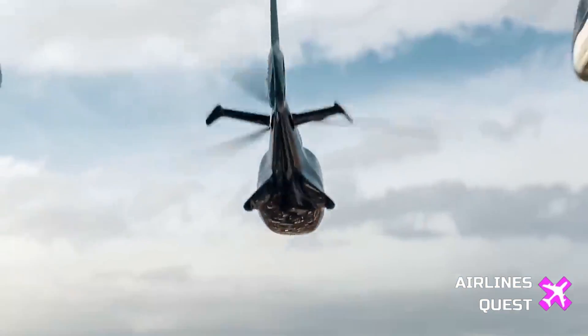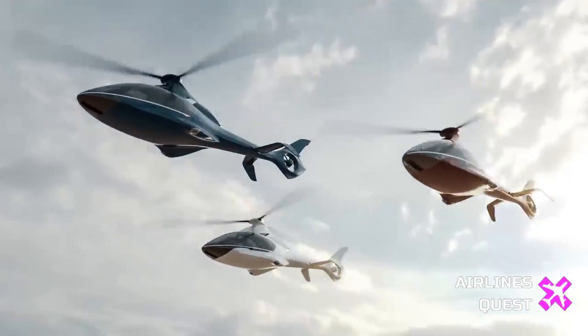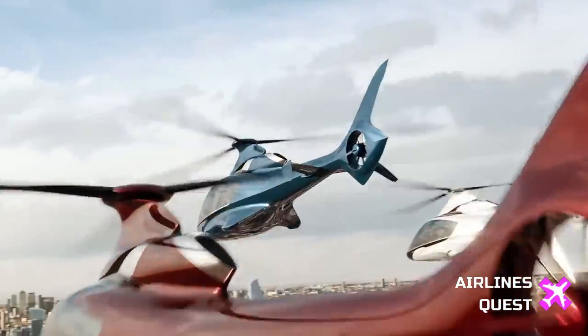Explore how Hill Helicopters plans to set up a flight operations center at Halfpenny Green Airport and commence ground testing for its proprietary GT-50 turbine engine.